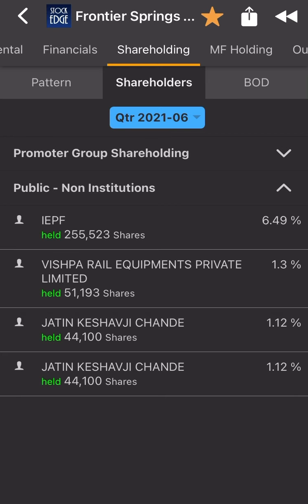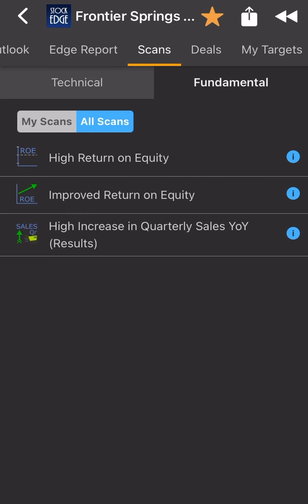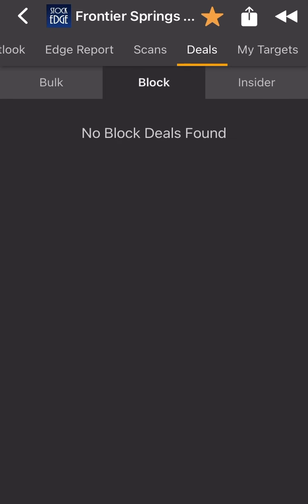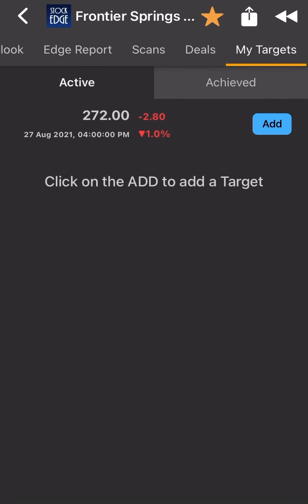Mutual funds are not holding anything in this company — nothing is there. But the fundamental scan shows high return on equity, improving quality, high increasing sales — very good signs. Hope this video helped you and may basically help you in making a good decision for buying this stock. Thank you, have a nice day.